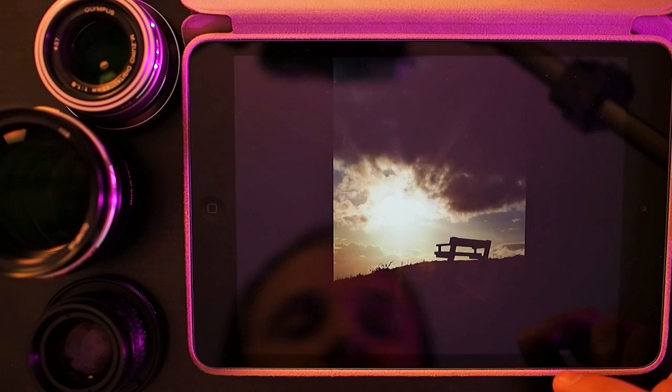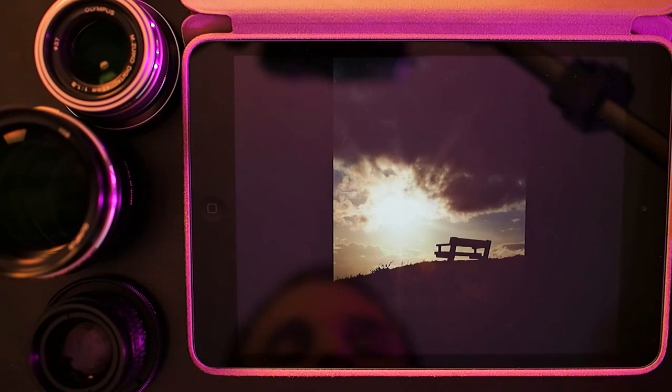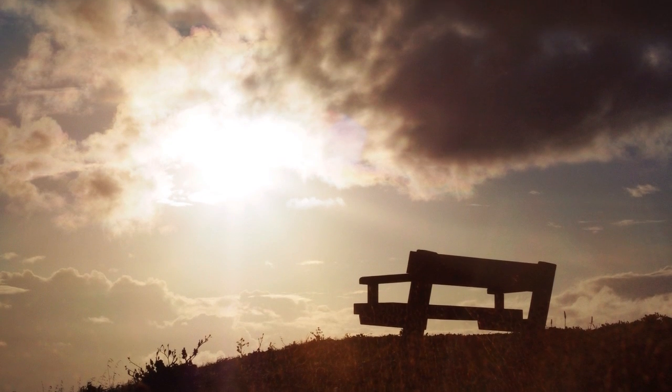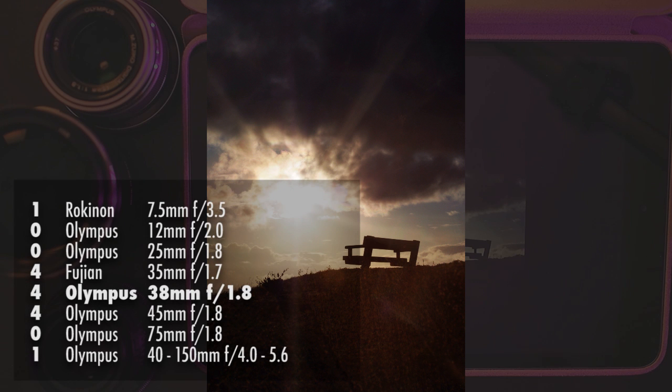Here's another photo with the Olympus 38mm lens. It might not come across here in the video but the composition turned out quite nice — it's a sunset, and sunsets almost always look pretty, but I like the extra touch of the park bench giving you a mood. The composition worked out quite well with really dark clouds about to cover the sun while the sun is breaking through.